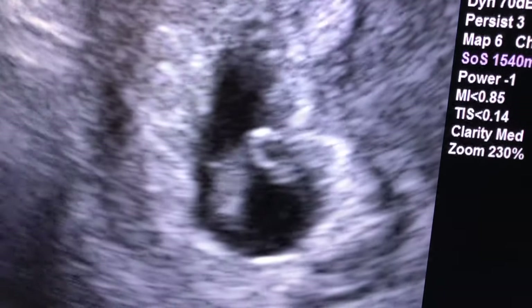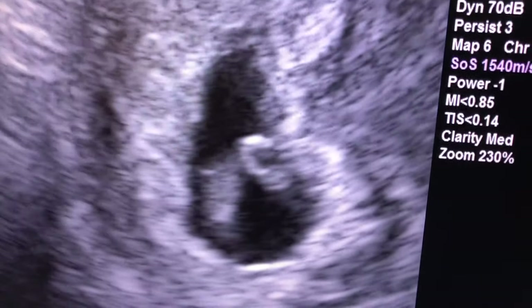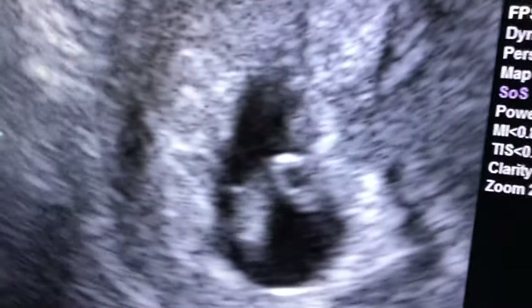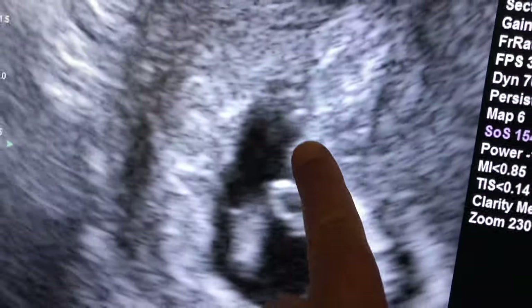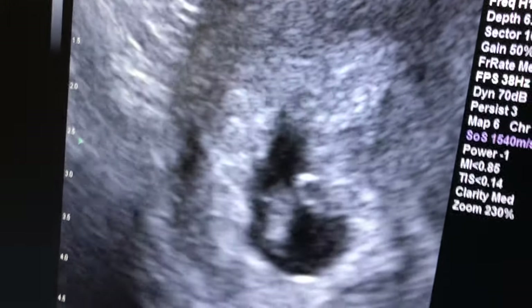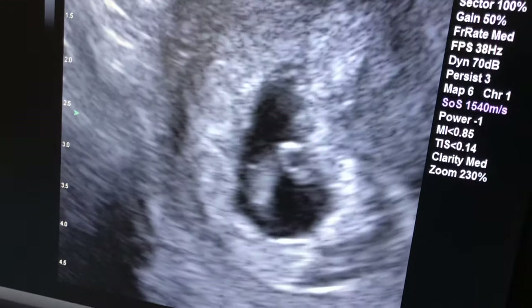Today we're looking at a sonogram of a beautiful pregnancy at seven weeks gestation. You can see the entire gestational sac. There's a ring around it we call the double bubble — that's the placenta.